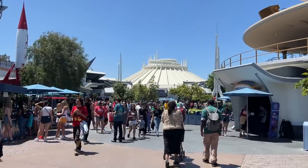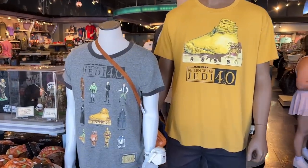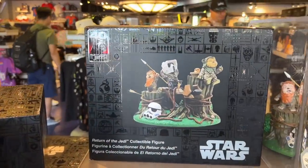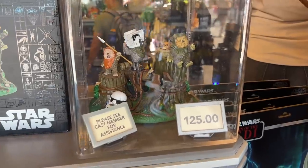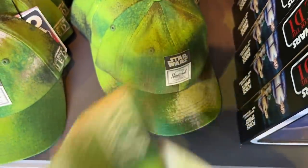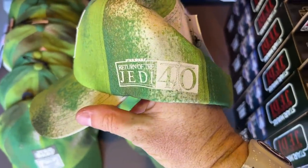Our final stop is Tomorrowland. There are two major stores here — the first one is the Star Trader. Looks like we have some Return of the Jedi 40 Years merchandise here — this is new. 40 Years of Return of the Jedi — a little collectible figurine set for $125. Some Ewoks, a hat that's supposed to look like the hats they wear on Endor, at $39.99. It does say Return of the Jedi 40 on it.